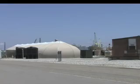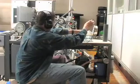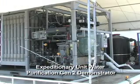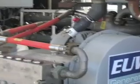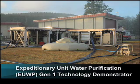So in 2004, the Office of Naval Research decided to focus on improving the desalination process. ONR's goal was to develop a more efficient desalination process that would use less energy and therefore lower the cost. From this effort came the Expeditionary Water Purification Program, or EUWP.